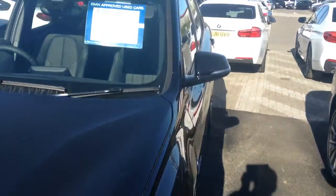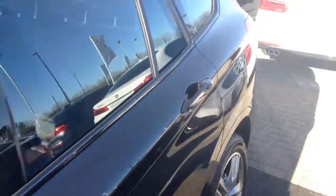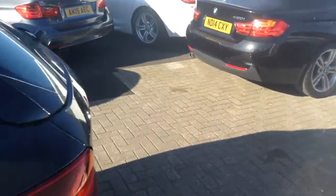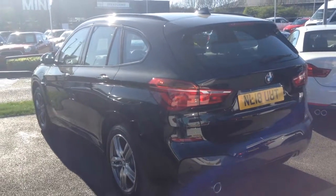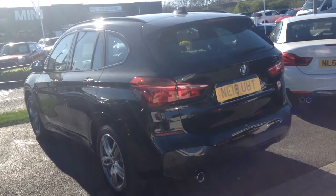You've got rear parking sensors. Walking down the side of the car, you've got 18-inch alloy wheels. This particular car is delivery mileage, and comes with the balance of the manufacturer's warranty from registration and also the BMW roadside assist.